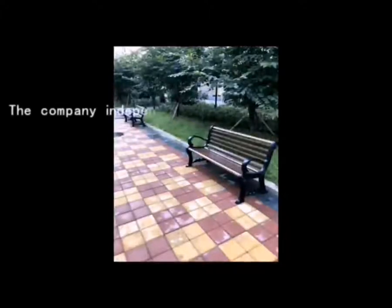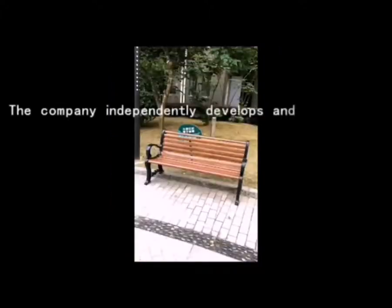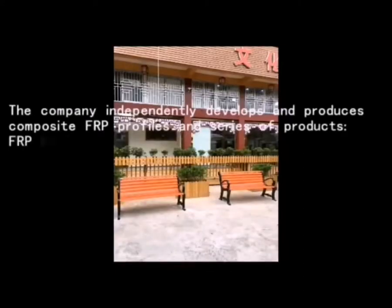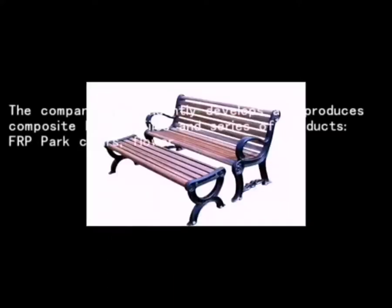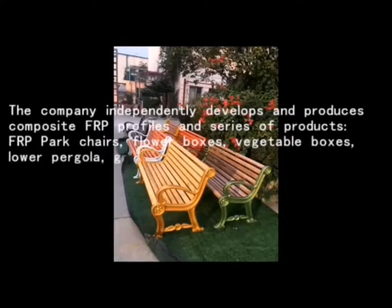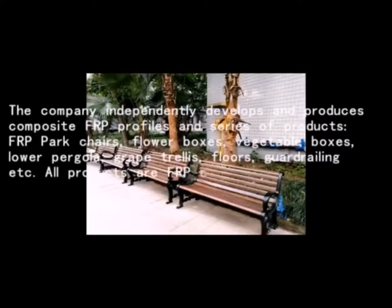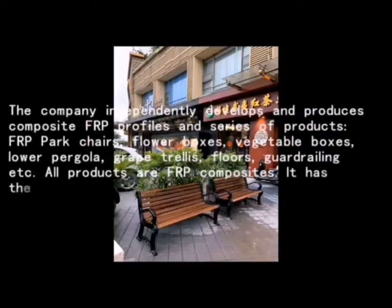The company independently develops and produces composite FRP profiles and series of products: FRP Park Chairs, Flower Boxes, Vegetable Boxes, Flower Pergola, Great Trellis, Floors, Car Drillings, etc. All products are FRP composites.